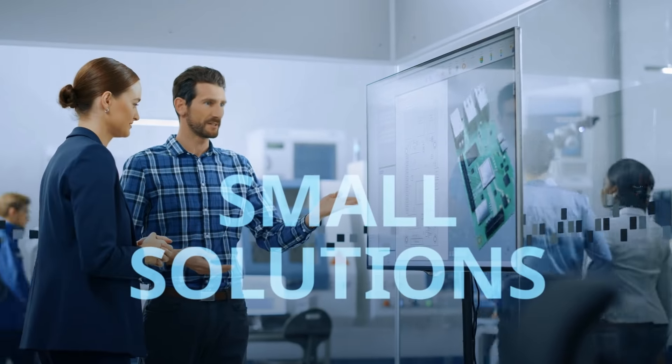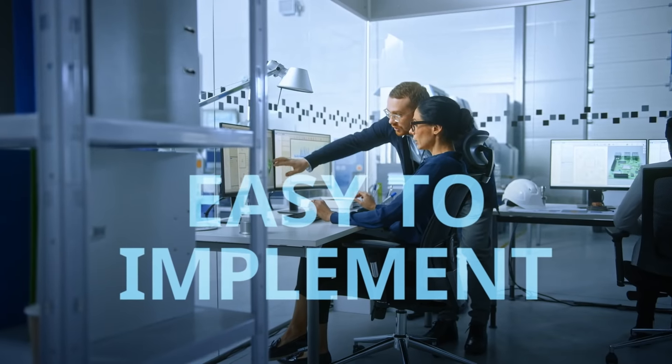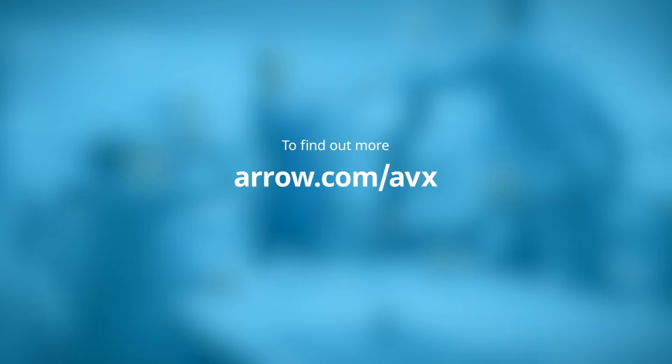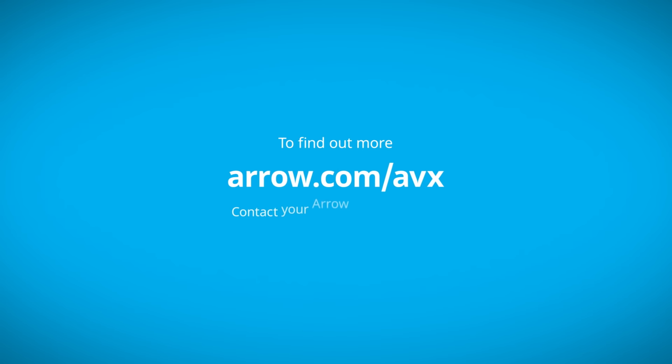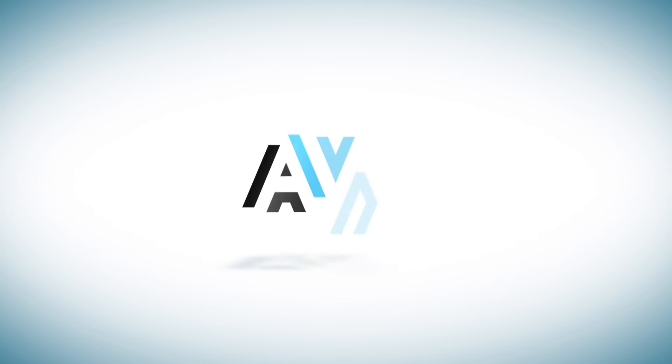All in all, your solution is small, lightweight, and very easy to implement. To find out more, go to aero.com/avx or contact your aero representative. And more power to you.